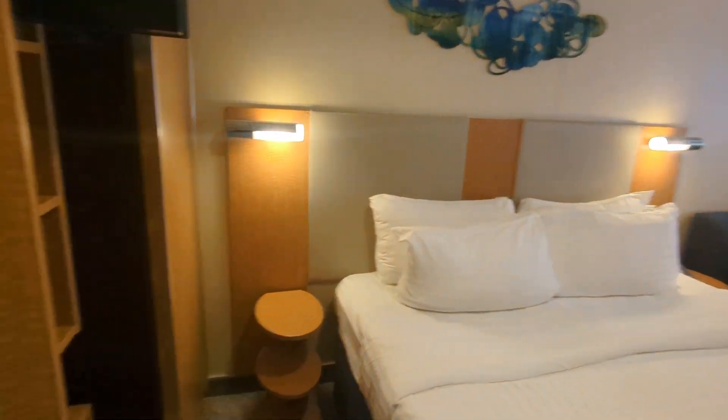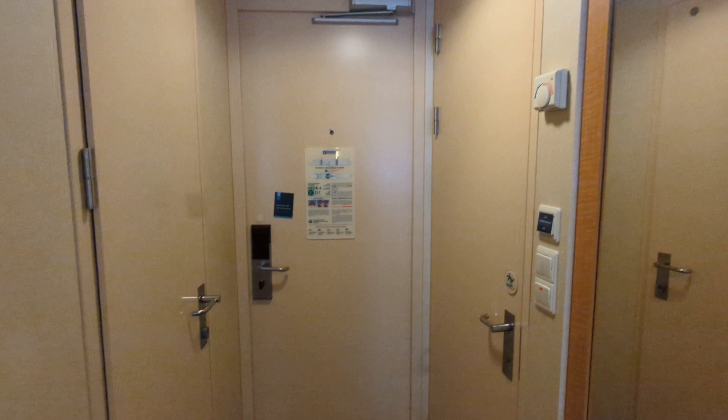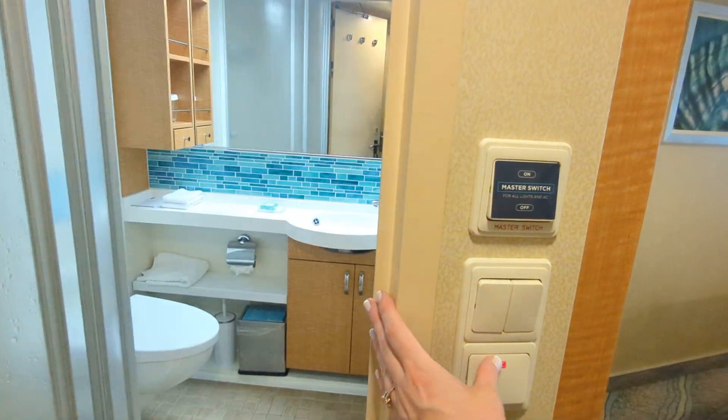This is our bedroom closet. The front door leads to an adjoining room, waiting for that to be opened. It's the bathroom — I don't even know how to turn it on, there we go.